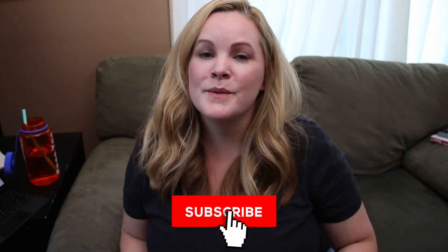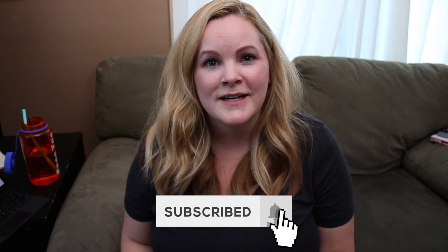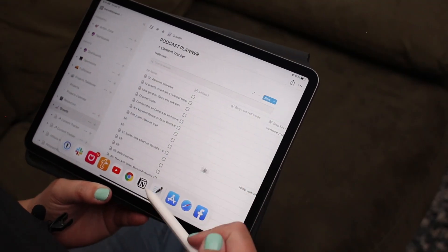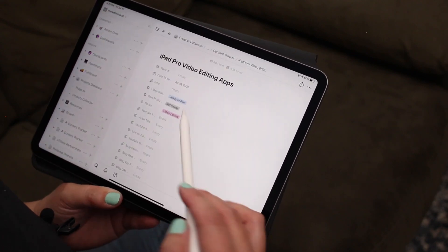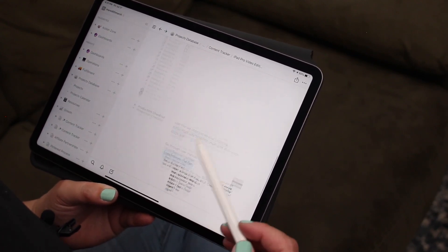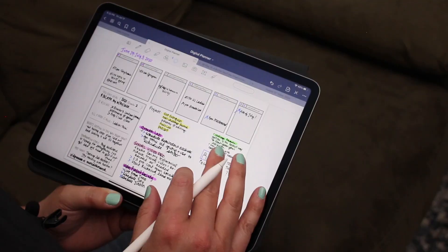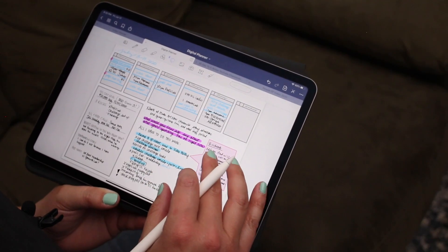If you're new here, my name is Meredith Marsh and this YouTube channel is dedicated to helping your side hustle thrive with video, so make sure you hit that subscribe button so you can become the boss of your own future. I've been using my iPad Pro for about a month now and I'm totally loving it. I've been planning and scripting my videos with the Notion app and the GoodNotes 5 app, which I also use as a digital planner and bullet journal.